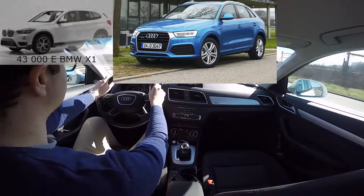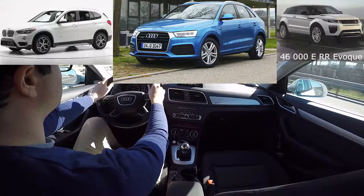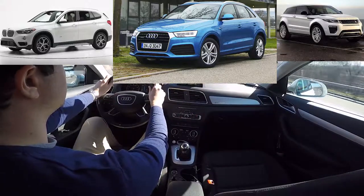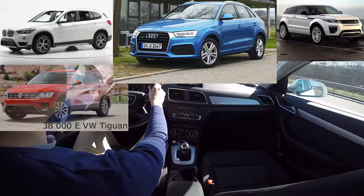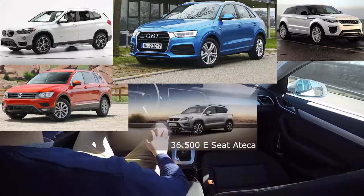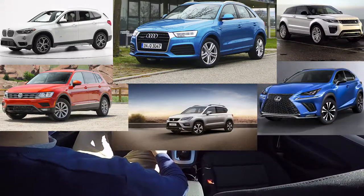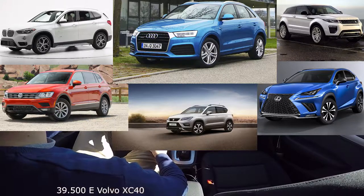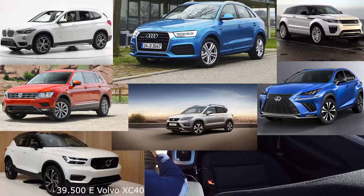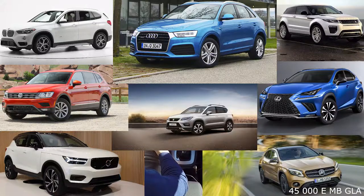Competitors: 43,000 euros BMW X1; 46,000 euros Range Rover Evoque; 38,000 euros Volkswagen Tiguan; 36,500 euros Seat Ateca; 50,000 euros Lexus NX; 39,500 euros Volvo XC40; 45,000 euros Mercedes-Benz GLA.